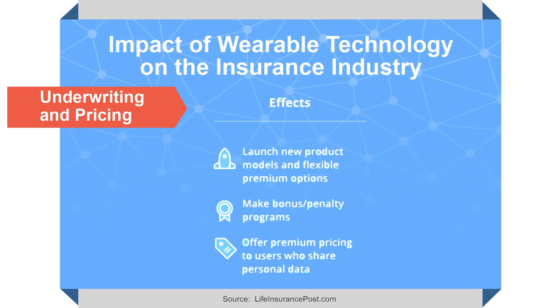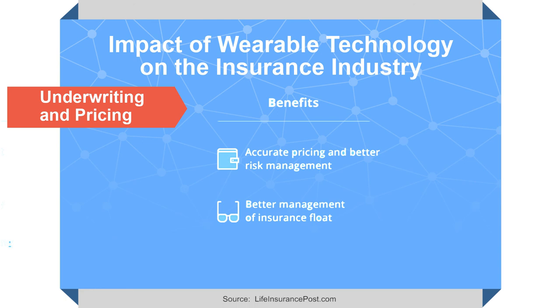Wearables do present certain barriers to entry. The first is that you need insureds or potential insureds to engage in the use of wearable technology. You also need them to not only use the technology but be willing to share the biometric data gathered from it with the insurance company.